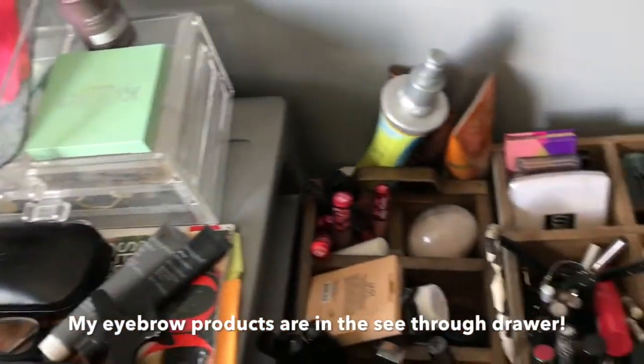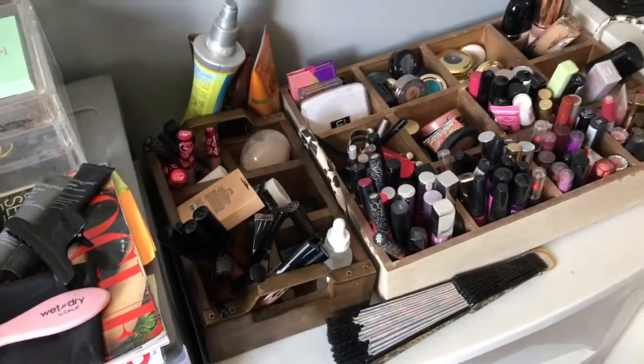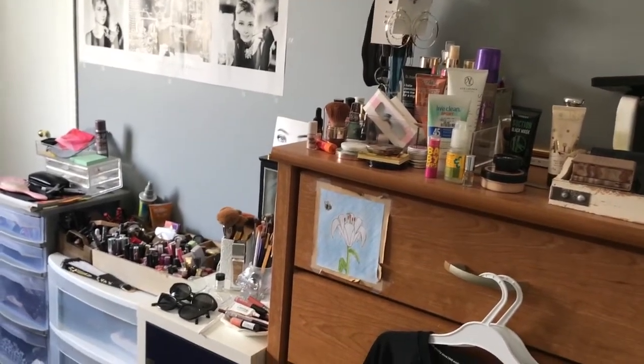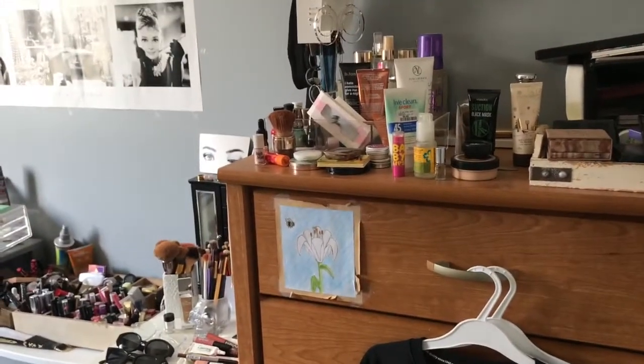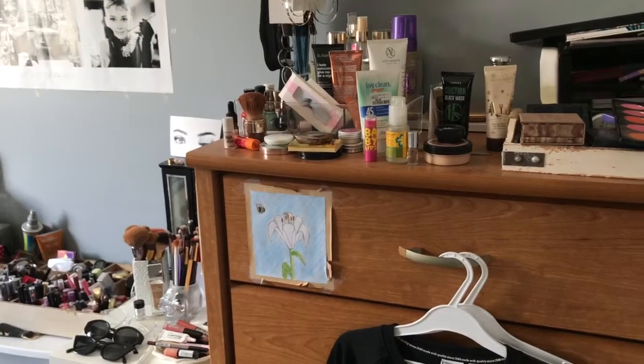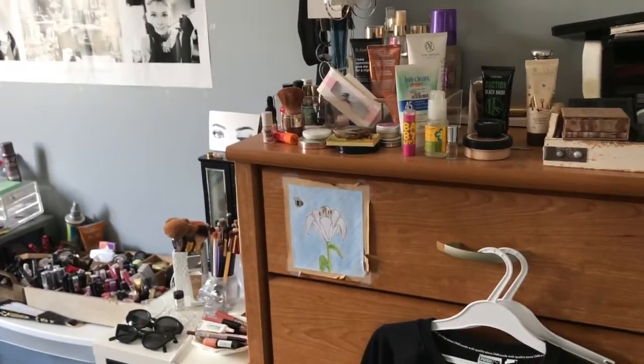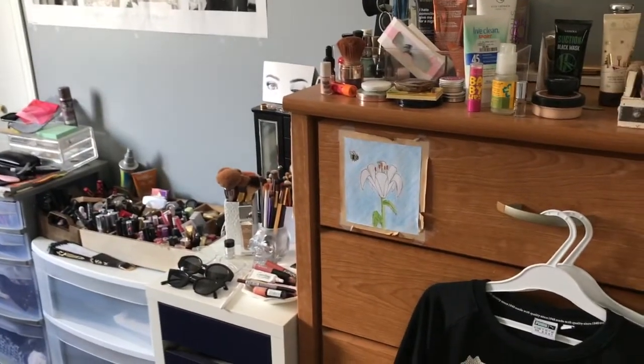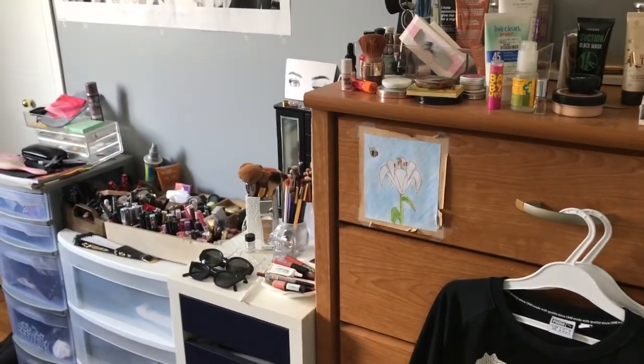And yeah, that's it — that is all of my makeup and my storage. I'll just give you another overview. As you can see my room is really small so I don't have a lot of space for all the stuff I have. I definitely need to reorganize my room and figure out a solution for creating more space.